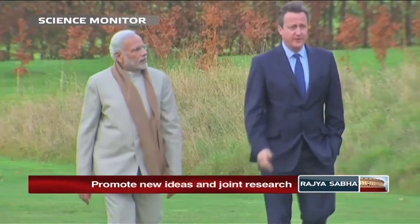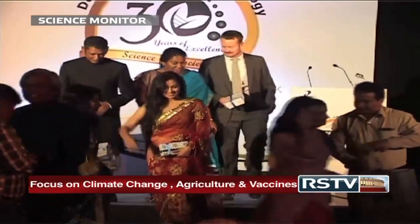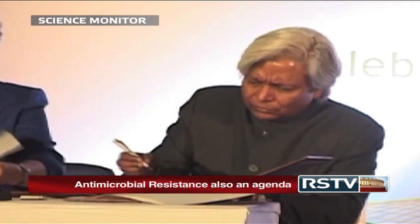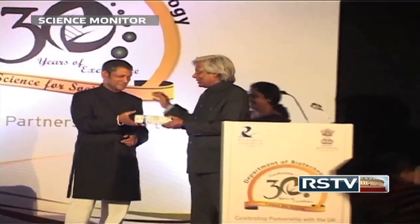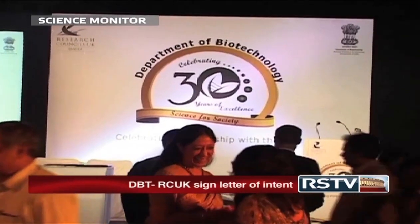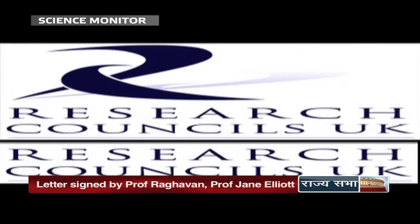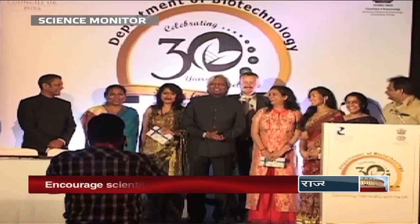The new initiative was announced during Prime Minister Narendra Modi's visit to the UK recently. The letter of intent was signed by Professor Vijay Raghavan, Secretary DBT, and Professor Jane Elliott, RC-UK's International Lead and Chief Executive of the Economic and Social Research Council, at an event on 19th November. The event was organised as part of a series of events leading up to the 30th Foundation Day celebrations of DBT in February 2016. The celebrations also saw the organisation of a networking evening in partnership with RC-UK at the British High Commission, where Professor Vijay Raghavan delivered the keynote address.